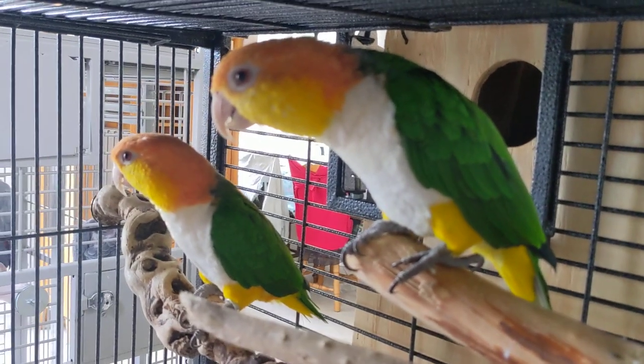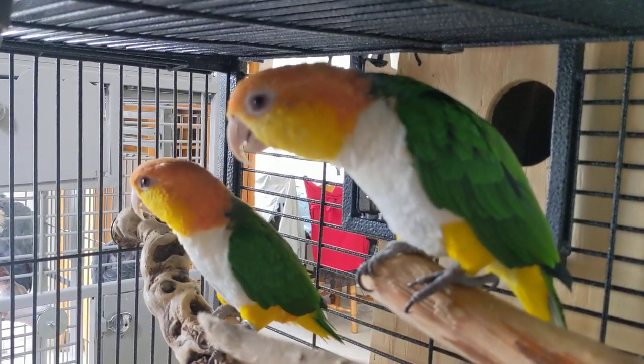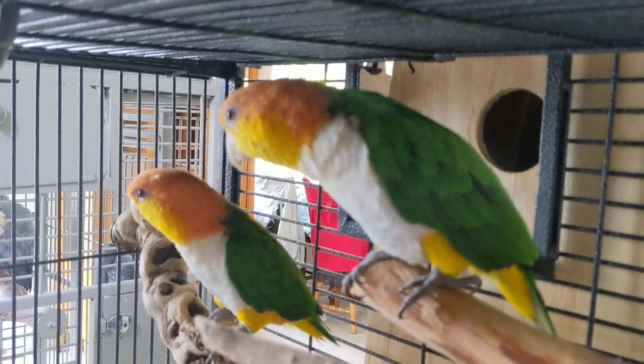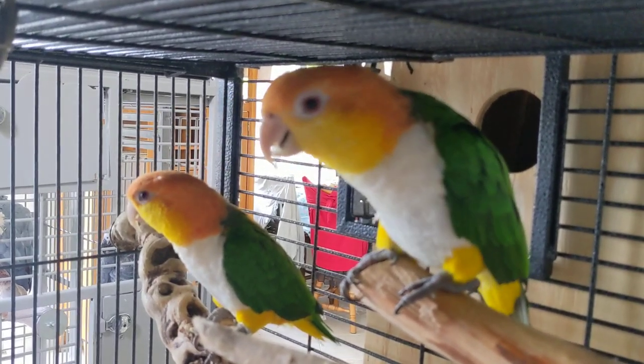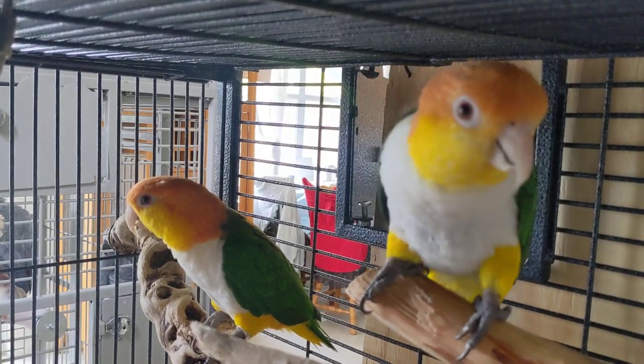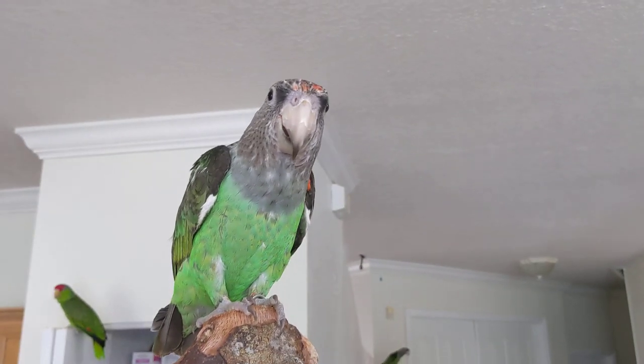Only available this time of year. What they are eating gives them that beta carotene. I can't think of a better thing that they don't enjoy more. You could see that my caiques loved theirs, and for under a dollar, I got them a great toy.